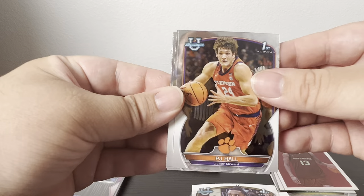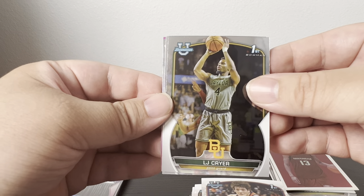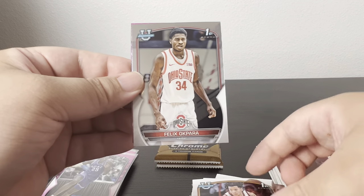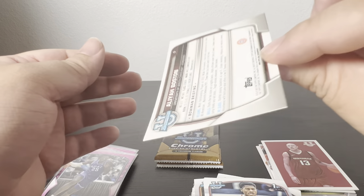Nothing too exciting yet. Got PJ Hall, LJ Cryer, Trey Wright, Felix Okpara, and a pink of Alyssa Boston. Cool — I'll take that one.